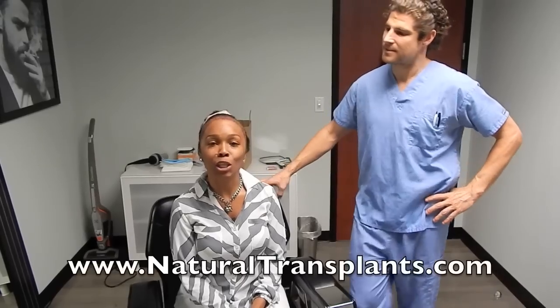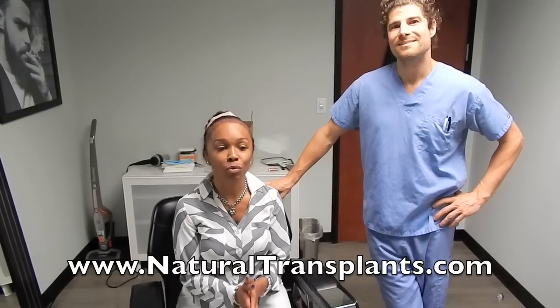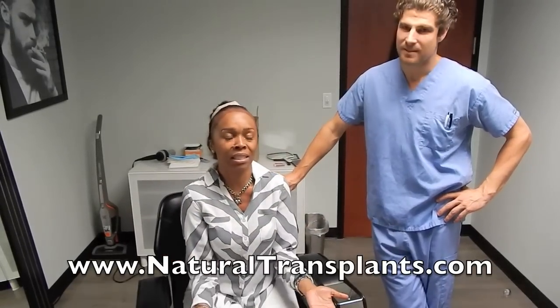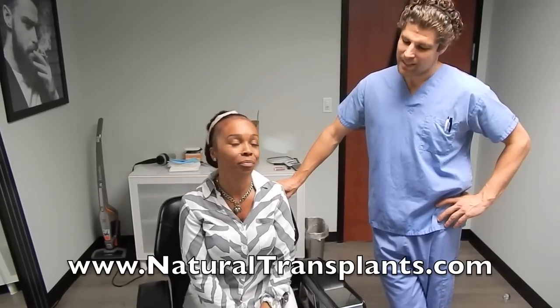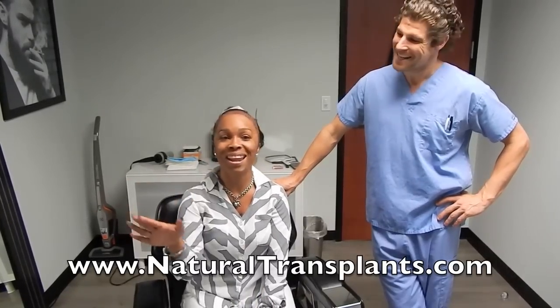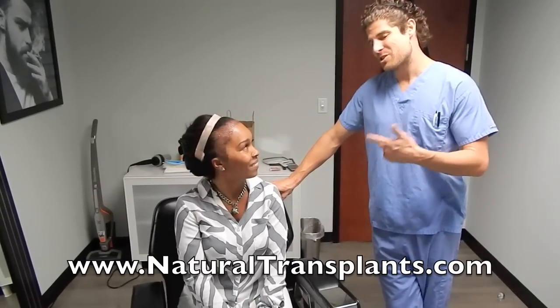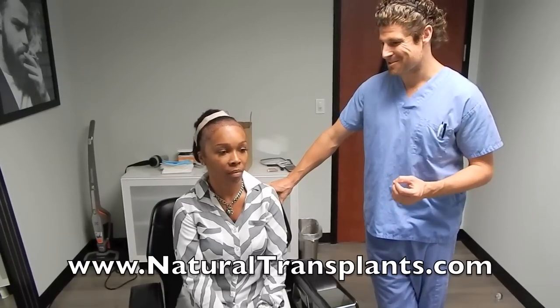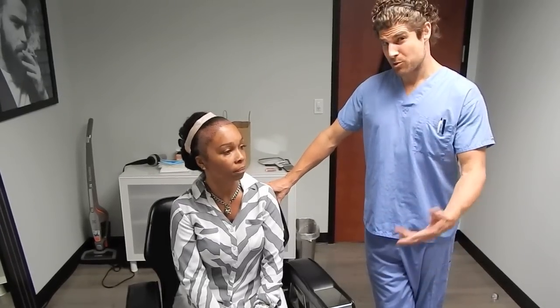When asked what she'd say to women thinking about doing this, Tanya says: don't be embarrassed about how you look, because even though she looks like E.T. right now, she knows that when her hair comes back in a year she'll be really satisfied and never have to deal with it again. Don't be afraid to take that step. And no more braids! Visit naturaltransplants.com for more information.